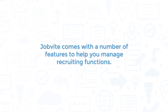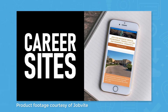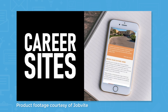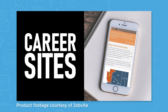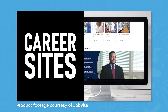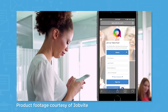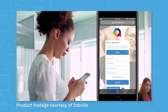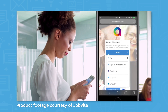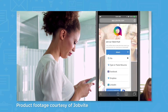Jobvite comes with a number of features to help you manage recruiting functions. Using the talent marketing feature in Jobvite, you can create a custom-branded careers site for your website. Jobvite automatically generates site maps so your job listings will show up in Google search results. Applicants can browse open positions with the option to filter by location and department. When they're ready to apply, Jobvite offers a good applicant experience with a mobile-friendly design. Applicants can save their progress to pick back up later, and they can sign up for email updates on relevant new job listings if the position they're looking for isn't currently available.